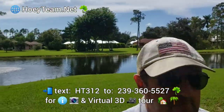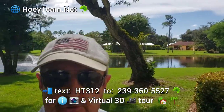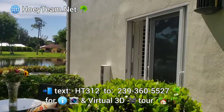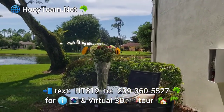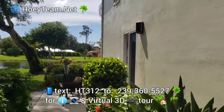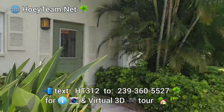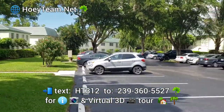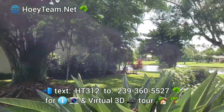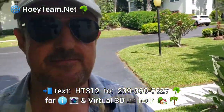For the virtual 3D tour and all the info, text HT 311 to 239-360-5527. Out here you can enjoy your breakfast or your evening cocktail — you can see how private it is. It's a lovely community. Let me do a quick scan of the street: nice and peaceful with a beautiful lake setting.